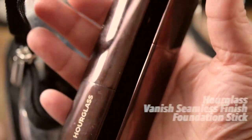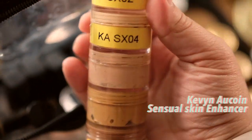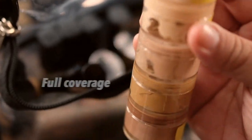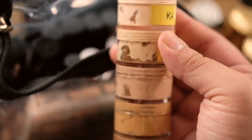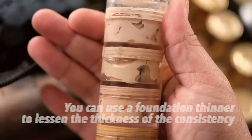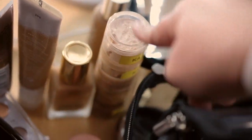I also have the Hourglass stick foundation in my kit. I've depotted my Kevin Aucoin foundation — I forgot the exact name but it's really thick, almost like a concealer, but you can use it as a foundation. I love diluting it with a mixing liquid because sometimes it can get quite full on. I still use it when I want very, very full coverage perfection.